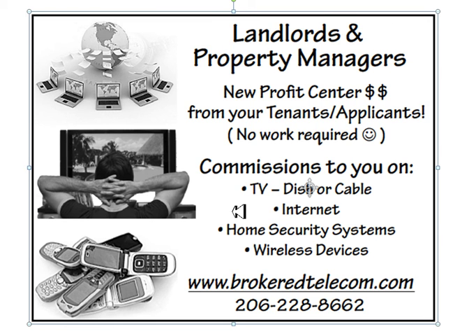You can see how your retail site has the potential to be a major additional profit center for you with essentially no additional work after your initial setup. Landlords and property managers are in the perfect position to profit from this retail site. You take their application, you know they will be signing up for some of these services very soon without a doubt. You encourage them to use your retail site and therefore get a commission for providing that provider with their customer.